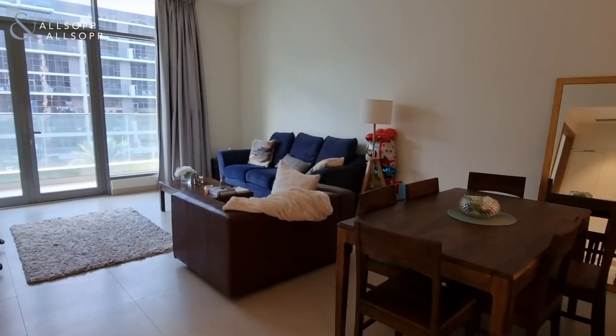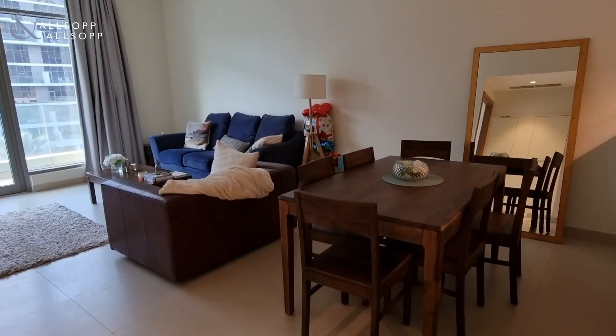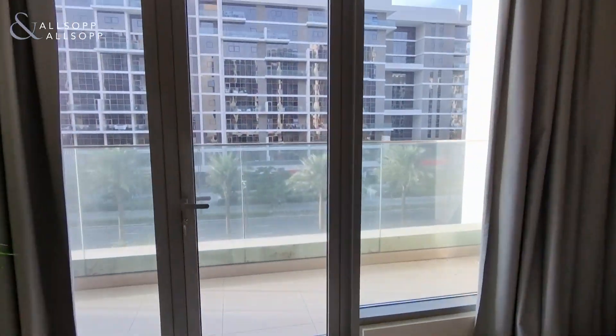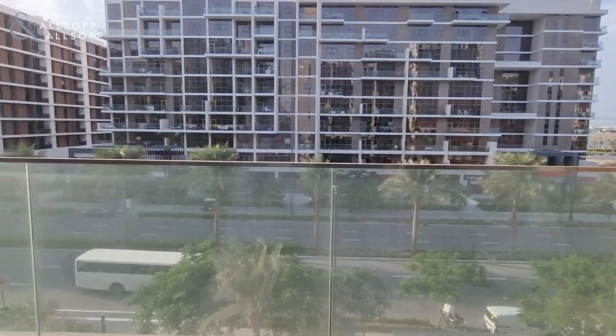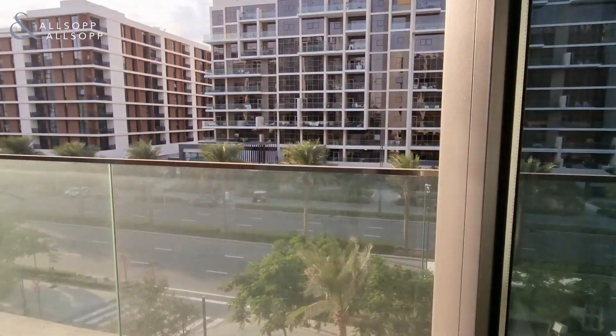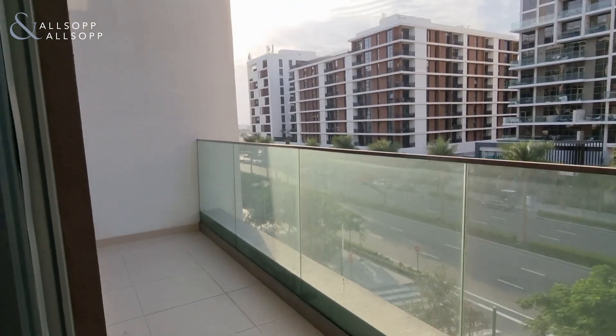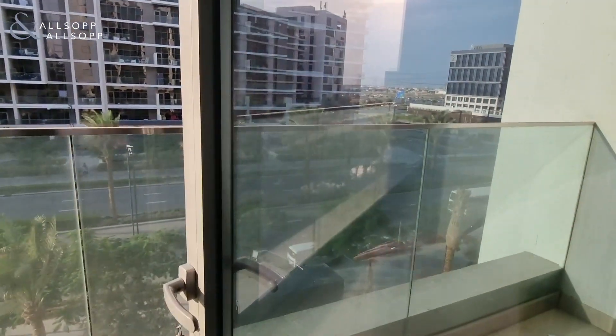Then you have your main living and dining area, which is a really nice size. Heading through to the balcony, there's an extra terrace space — normally it's much smaller above, but here you've got the extended terrace.